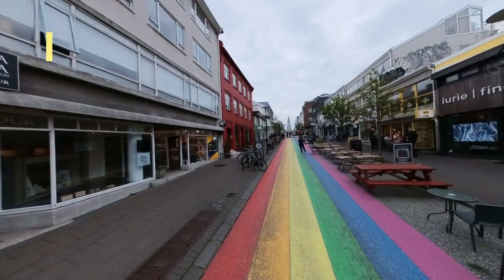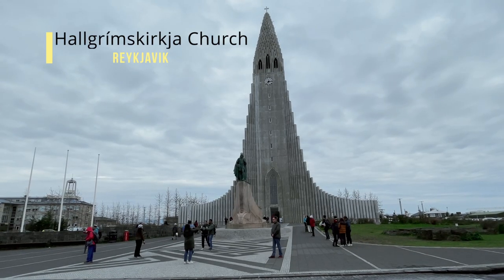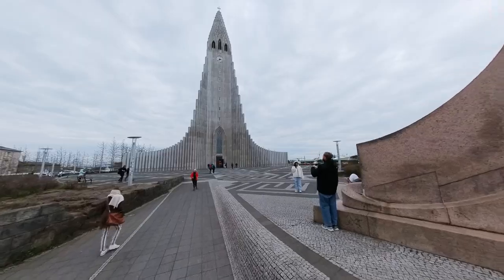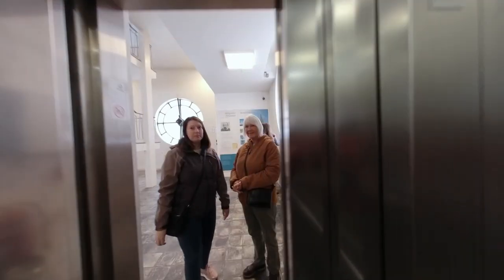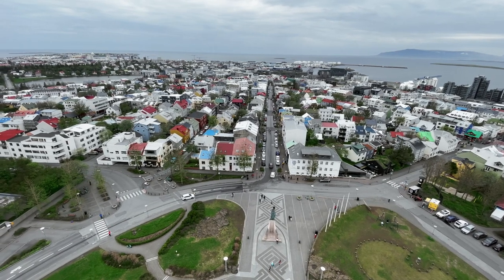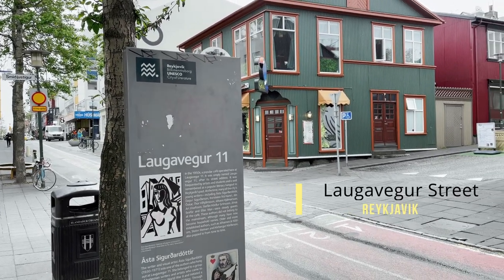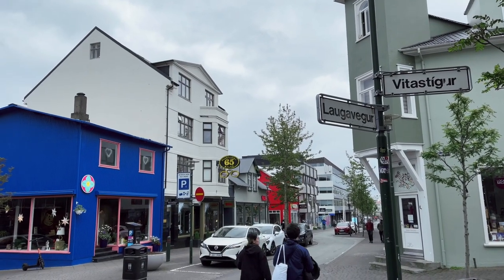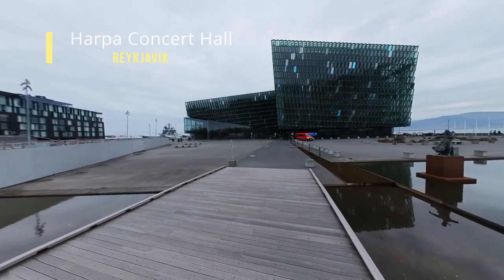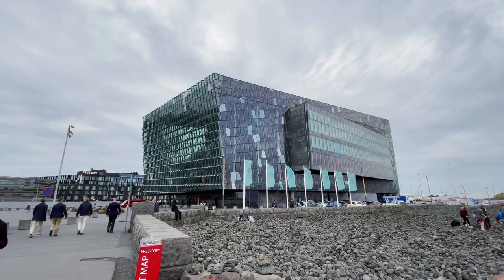From there, I walked down Rainbow Street to Hallgrimskirkja Basilica. Hallgrimskirkja is a Lutheran church whose construction was inspired by the magma of volcanic eruptions and the endless columns of basalt scattered throughout the island. The views from the top are incredible — be sure to take the elevator to the top and enjoy the panoramic view of the city. I then made my way to Laugavegur Street, a lively shopping and dining area with many information points. My last stop was the Harpa Concert Hall and Conference Center, a work of art that is free to enter, where visitors can also enjoy a meal at the restaurant inside.